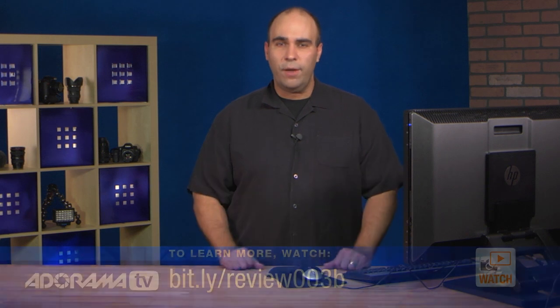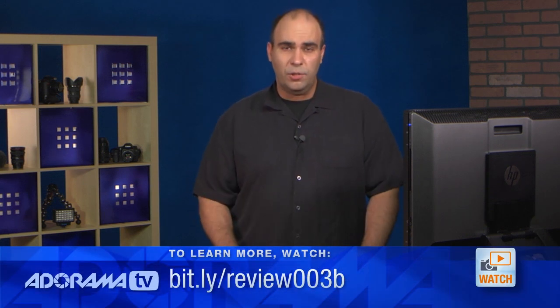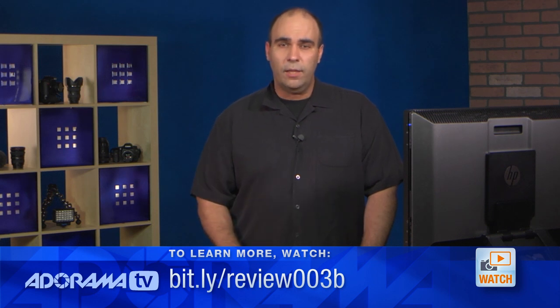All right, that's a quick overview of Photoshop CS6. There's a lot more to it and we'll continue to have tutorials here that you can check out. I also invite you to take a look at my new book, Understanding Adobe Photoshop CS6, which you can order online.